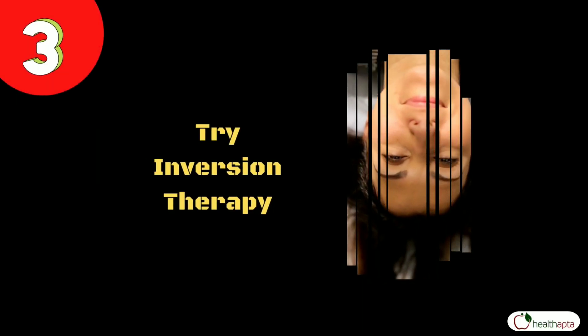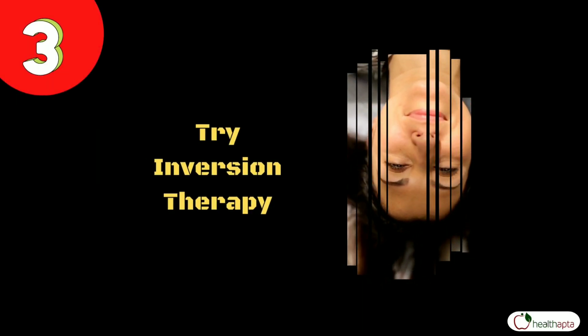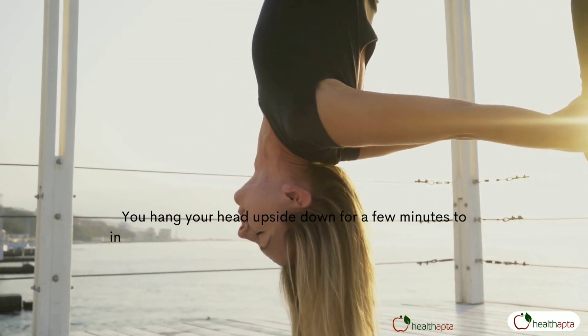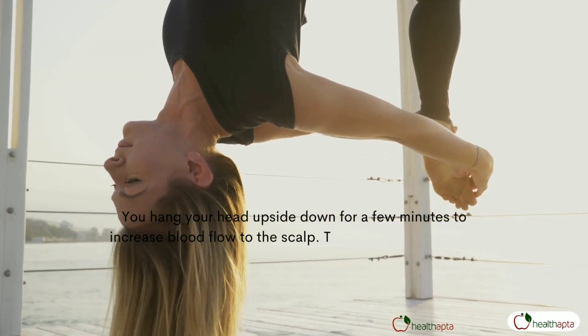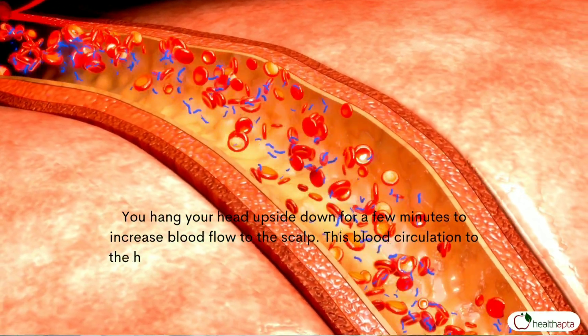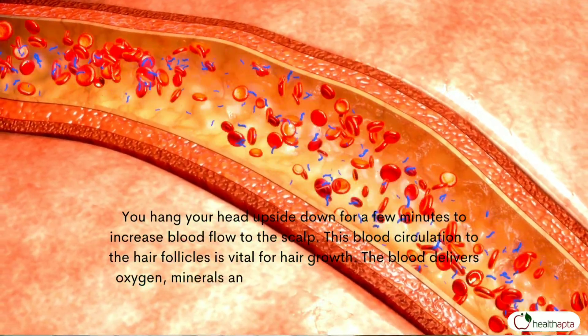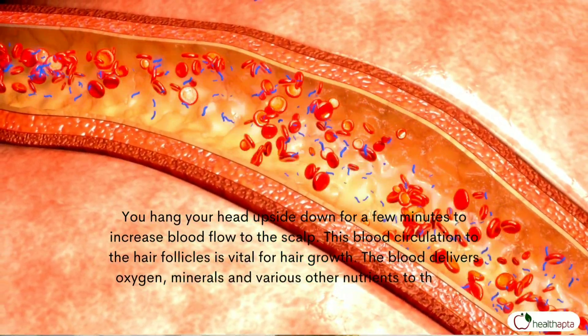Number 3: Try inversion therapy. You hang your head upside down for a few minutes to increase blood flow to the scalp. This blood circulation to the hair follicles is vital for hair growth. The blood delivers oxygen, minerals and various other nutrients to the hair.